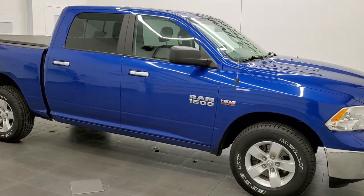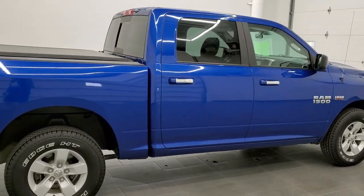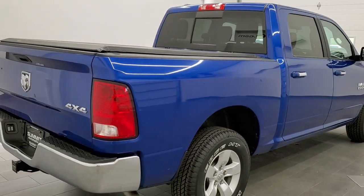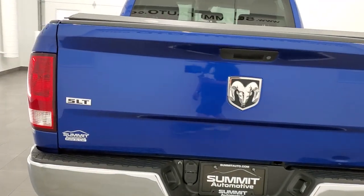This 2017 Ram 1500 Crew Cab Short Box, 5 foot 7 inch short box, is stock number 11597ZA. We are here at Summit Automotive in Fond du Lac, Wisconsin, near new and used light duty truck and Ram headquarters.